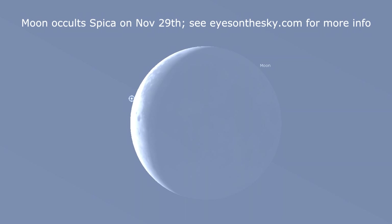Why not see if you can observe an occultation in daytime? It is possible — see the blog at EyesOnTheSky.com for more info. And that's all for this week. Keep your eyes on the sky and your outdoor lights aimed down, so we can all see what's up. I'm David Fuller, wishing you clear and dark skies.